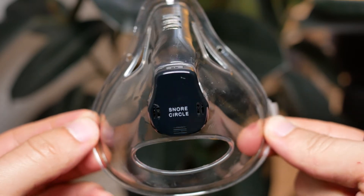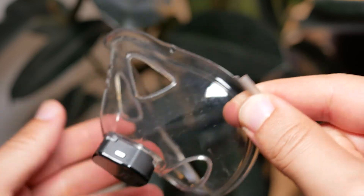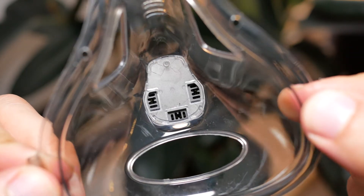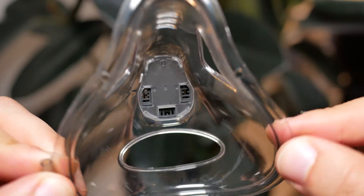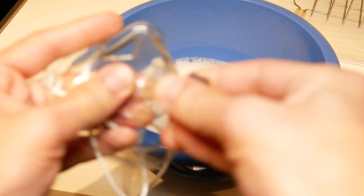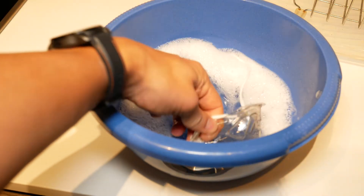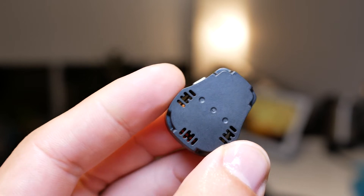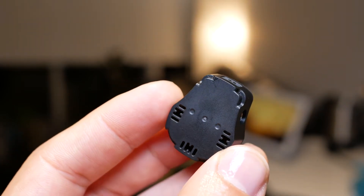One nice thing is that they make this shareable. In case you want to respect hygiene, be able to wash it, and maybe share it with a different family member or friend, all you have to do is remove the actual chip or the device from the mask, wash the mask, and put it back on. It's easy to clean, and you can share it without worrying about hygiene.